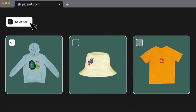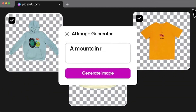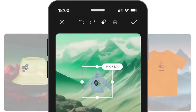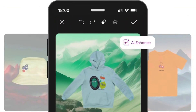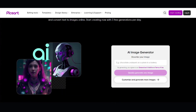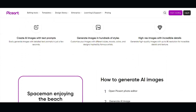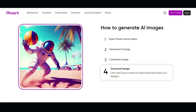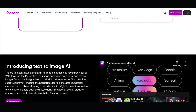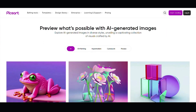Number three: Pixart. Pixart is a mobile application and web platform that lets you unleash your inner artist without needing a Photoshop degree. It boasts a wide range of features from basic adjustments like cropping and filters to more advanced tools like collage creation, stickers, and text effects. Pixart also features an AI image generator — simply provide a text prompt and Pixart's AI will generate several unique creations based on your description.